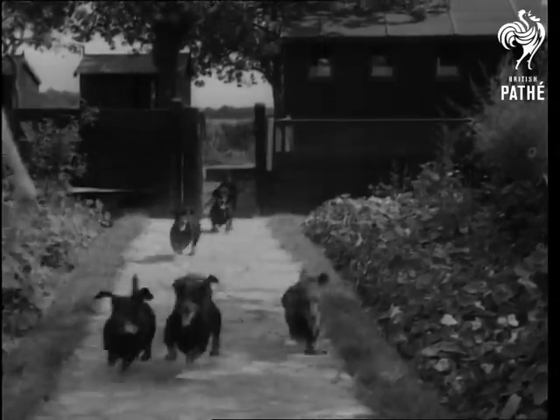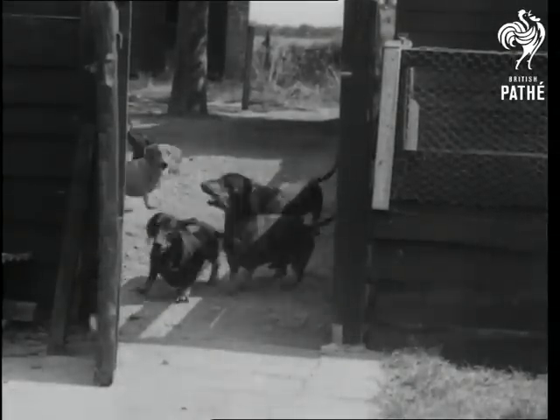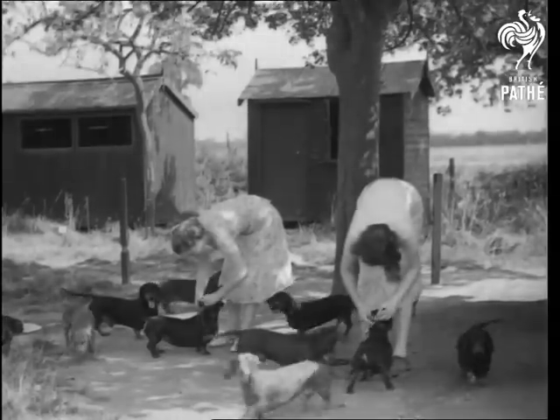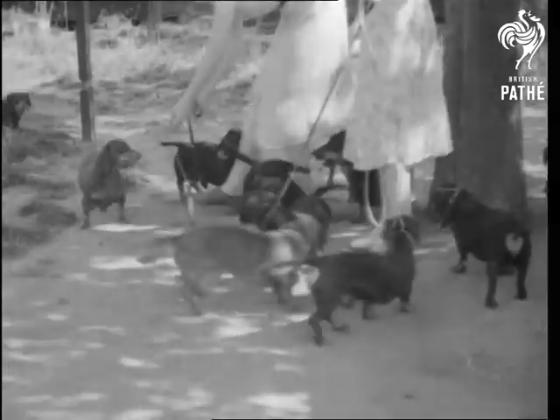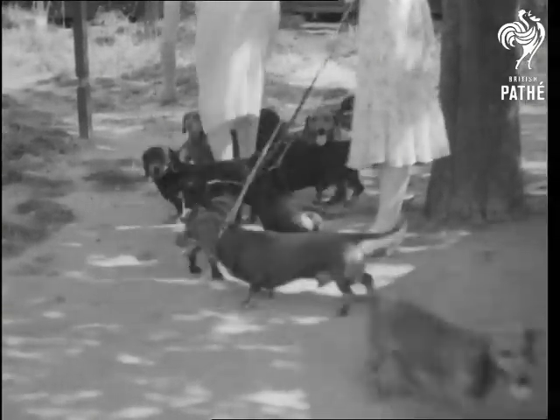This is what you might call the low down on the lowest down of doggy breeds, the Dachshund. Or as it's sometimes playfully called, the yard dog. As a matter of fact, it's more than a yard. The chassis is just over four feet, but every little yelps.